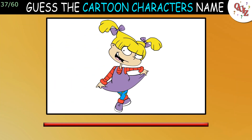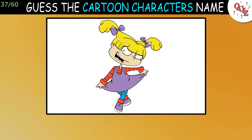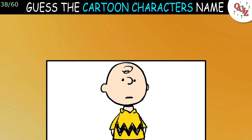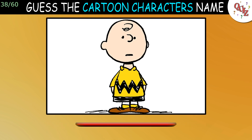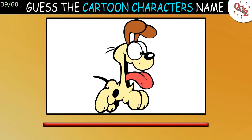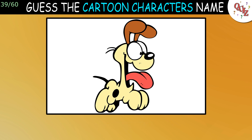Question 37: Oh wow, who's she? The answer is Angelica Pickles. Question 38: I hope you get this one. The answer is Charlie Brown. Question 39: Aww, who's this cute puppy? The answer is Odie.